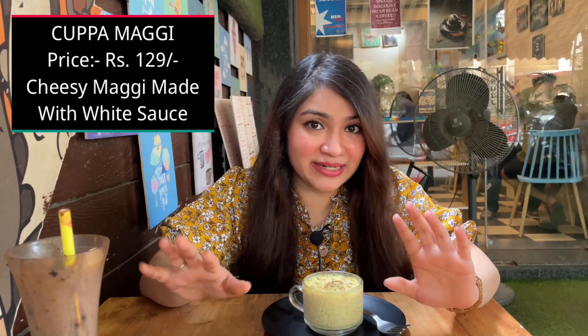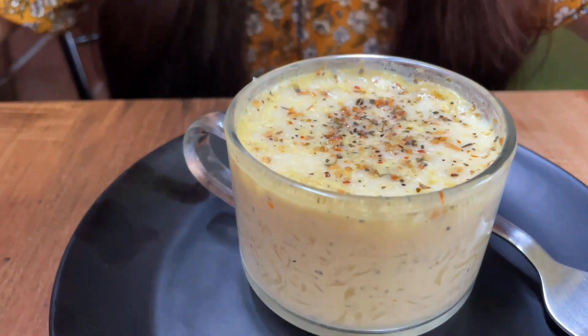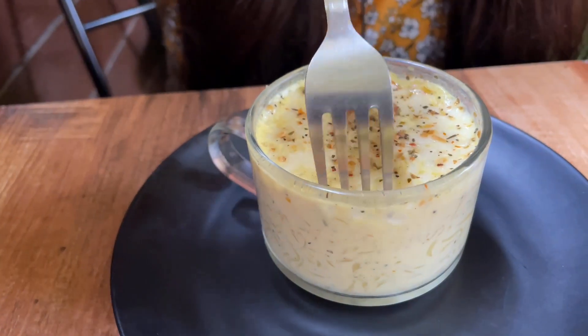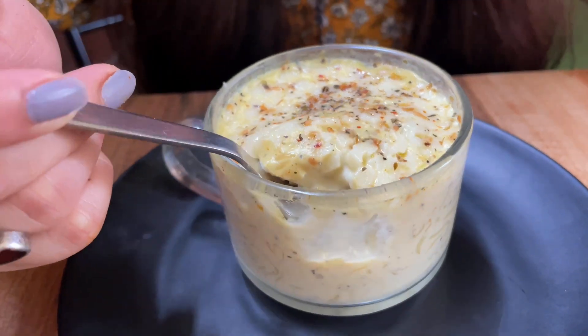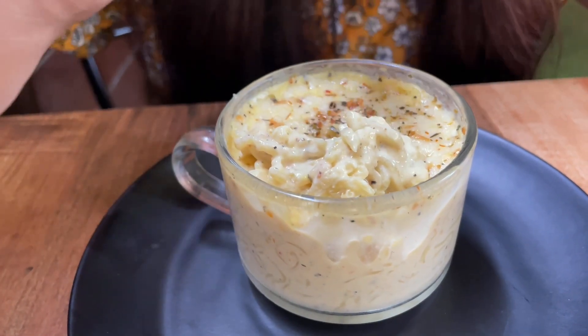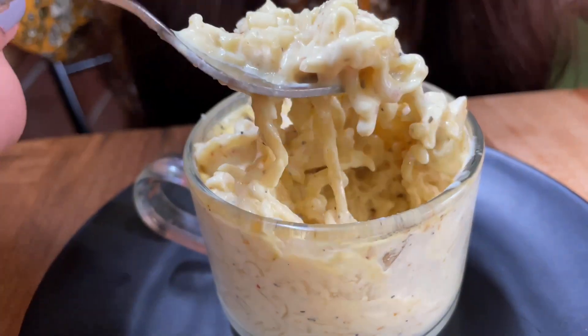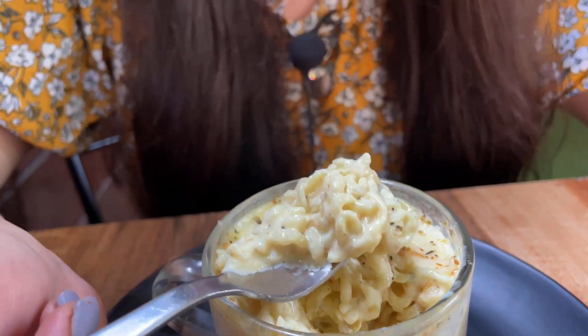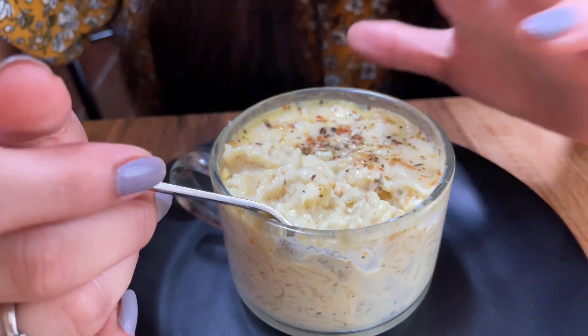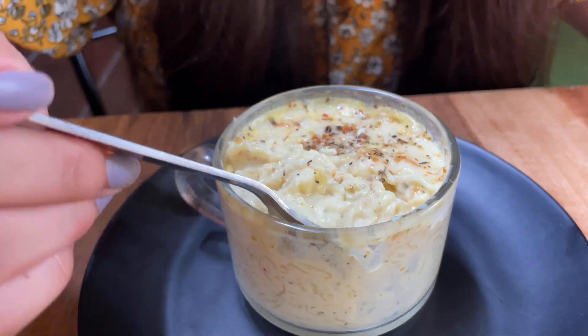There are two types of maggie we have called for — one was the peri peri that we already tried, and the second maggie is called cuppa maggie. This is very much famous these days; cuppa maggie or cuppa noodles are pretty much enjoyed by every single person. As you can see, this maggie is very cheesy, layered with lots of cheese. I'm not really a cheese lover, but I definitely wanted to try this cheesy maggie for my cheese lovers. They have sprinkled some oregano and chili flakes on top with some pepper — other than that it's just all cheese.